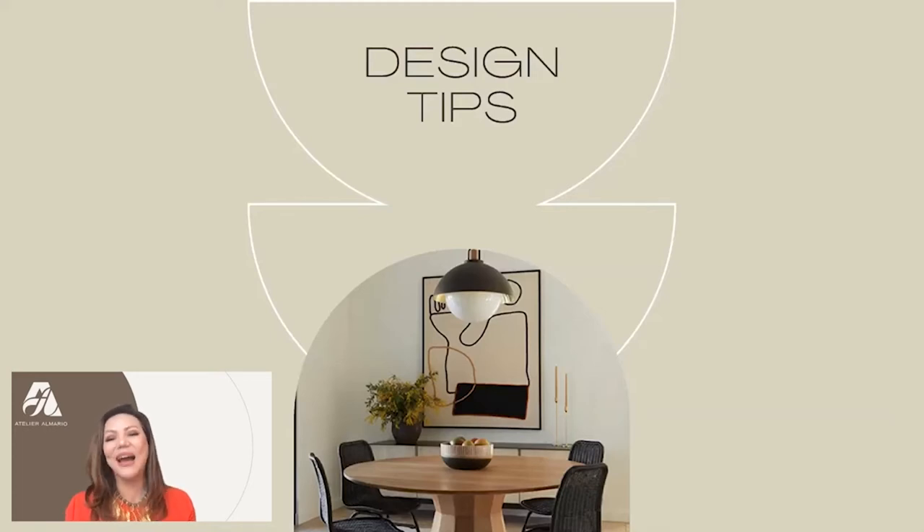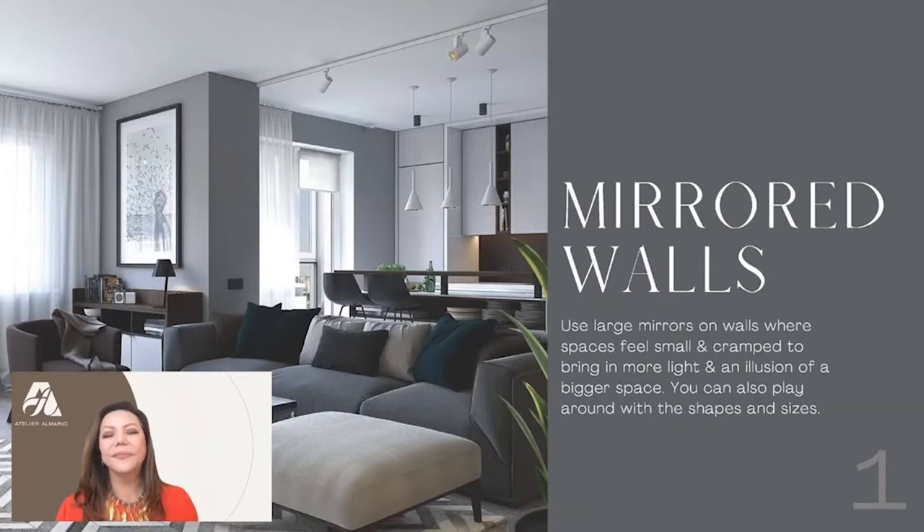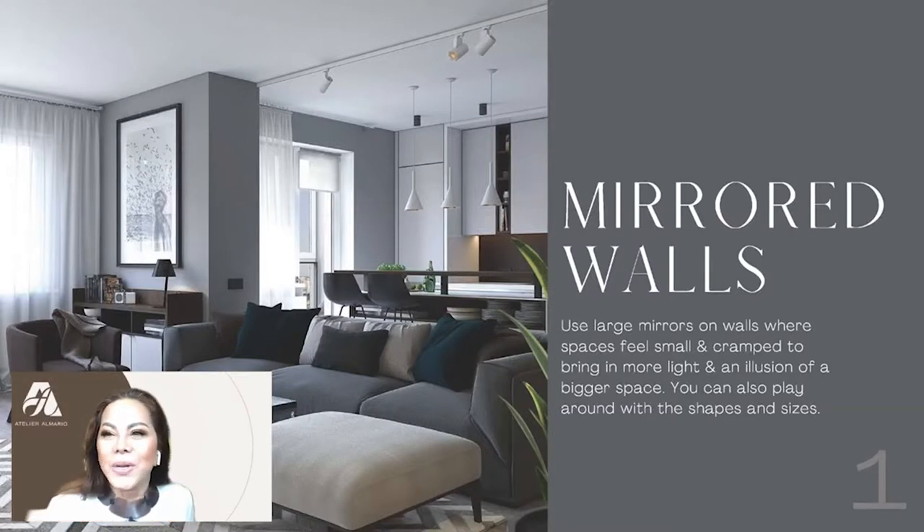Our favorite design tip is number one: Mirrors! Mirrored walls — use large mirrors on walls where spaces feel small and cramped to bring in more light and an illusion of a bigger space.